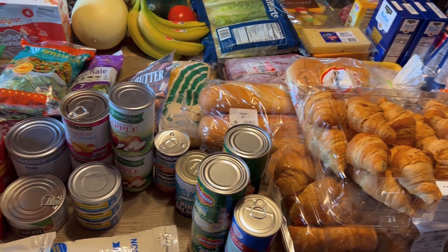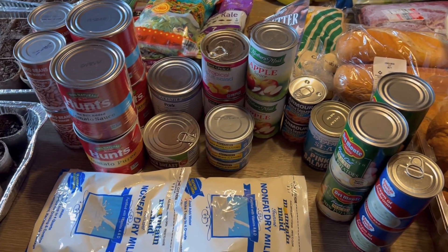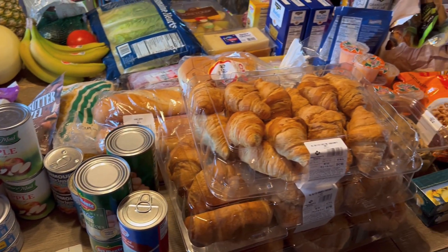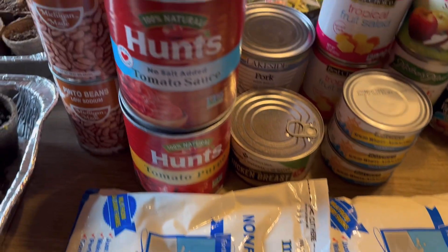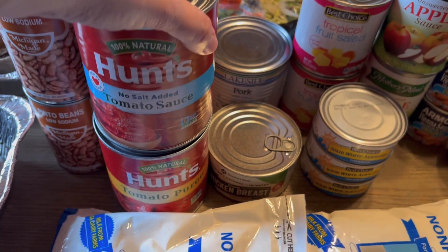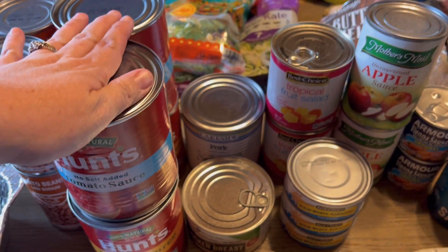As you can see, they gave us quite a large amount of stuff this time. Starting with two bags of dry milk — I love that stuff, it's shelf stable and lasts a long time. Four cans of beans, and four big cans of tomato sauce and tomato puree.